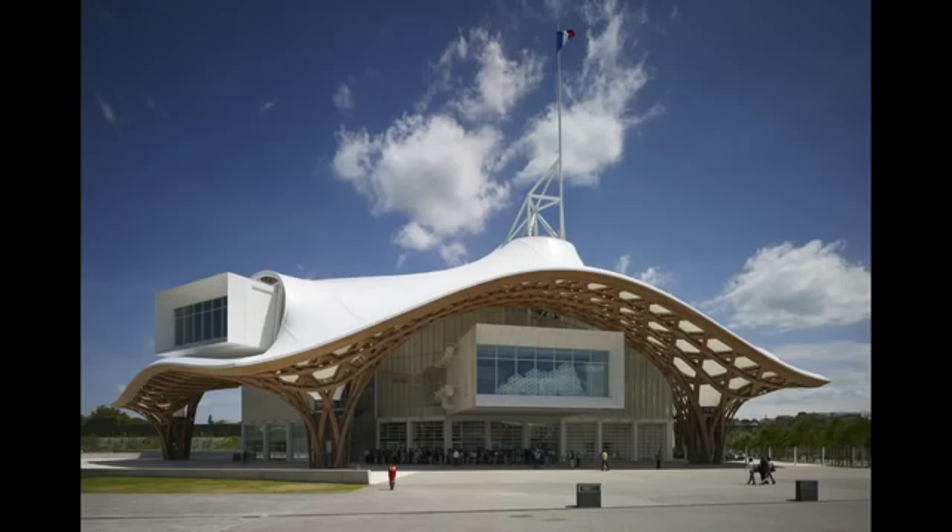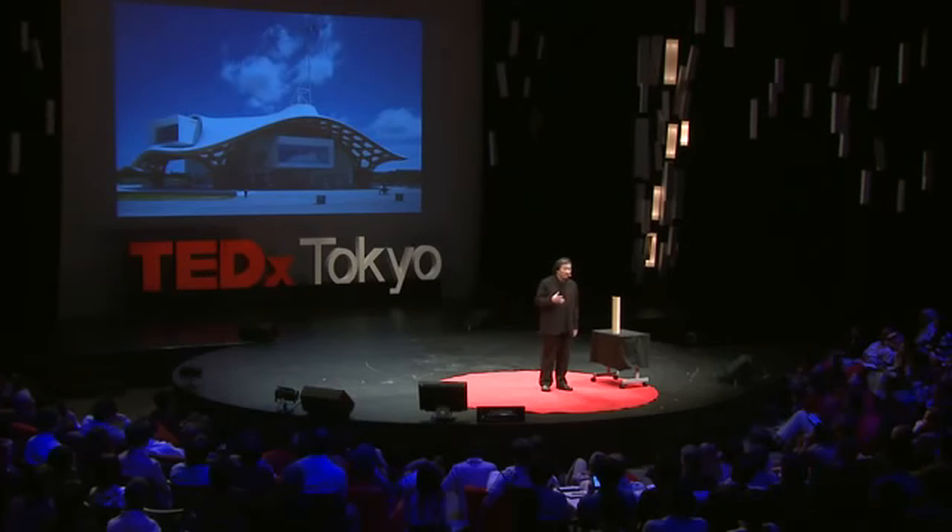Then I completed the Pompidou Center in Metz — it's a very popular museum now. And I created a big monument for the government. But I was very disappointed at my profession as an architect, because we are not helping society — we are working for privileged people: rich people, governments, developers who have money and power. They hire us to visualize their power and money by making monumental architecture. That's our profession. Even historically it's always been the same.